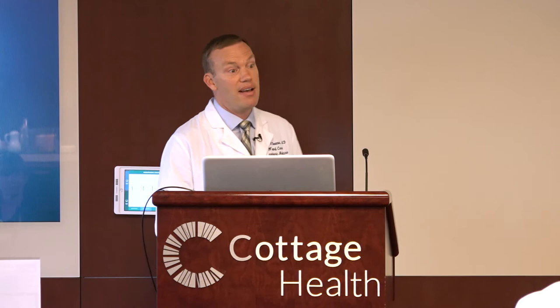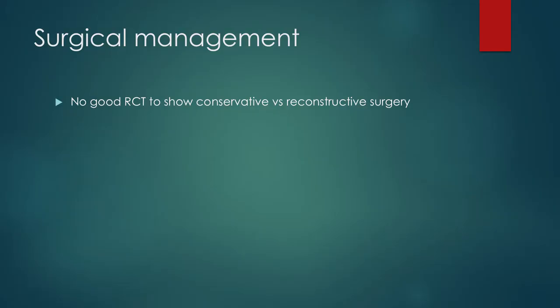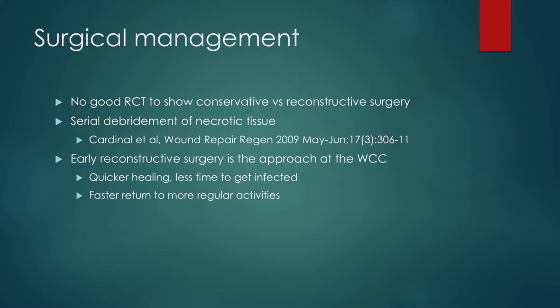Surgical management: there are no good randomized controlled trials of conservative versus reconstructive surgery. A couple of years ago, Sean Diamond started a trial on this but we just didn't really get going. We do know that serial debridement of necrotic tissue — in patients followed at wound centers — those who get regular weekly serial debridements do heal faster than those who don't. Our approach here is early reconstructive surgery. When I first came here, I would try wound vacs and other things on deeper ulcers, but it very rarely works if somebody's got tunneling. So we've moved to seeing somebody on their first visit and arranging their plastic surgery consultation for the next visit. We've found quicker healing, less time to get infected and get osteomyelitis, faster return to regular activities, and improved healing rates with decreased average time to heal. I think that early reconstructive approach is the correct approach.